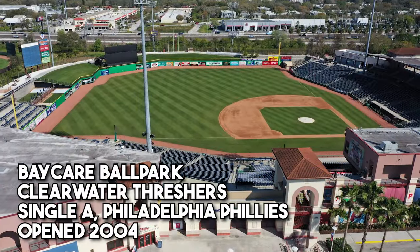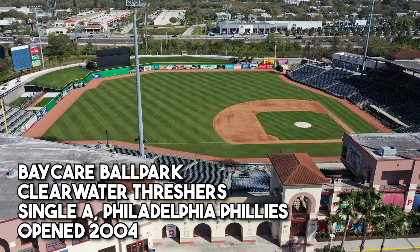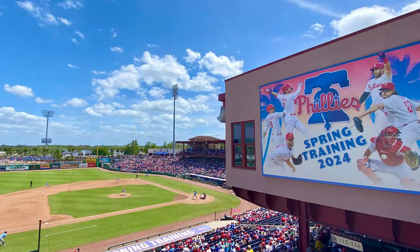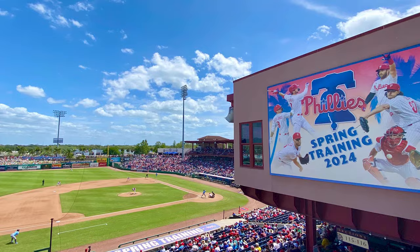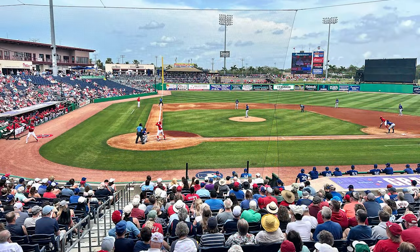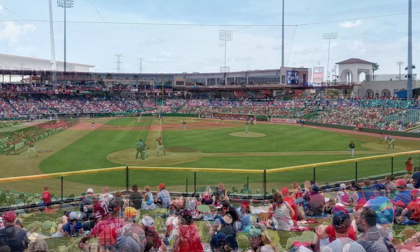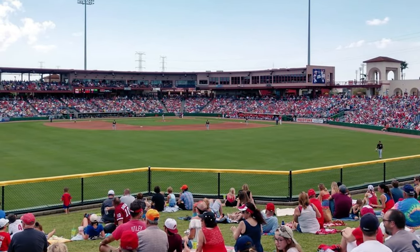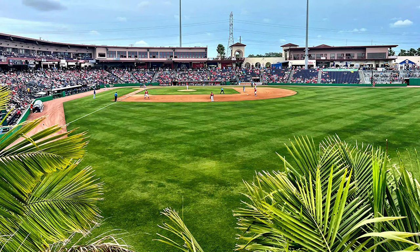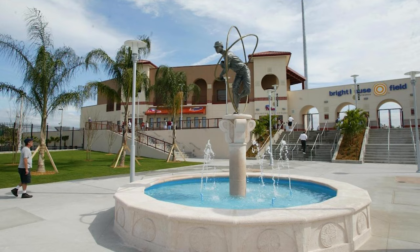Let's stay in Florida for a second and check out another Single-A ballpark: BayCare Ballpark, home of the Clearwater Threshers. This is home to the Philadelphia Phillies' spring training facility. The Florida Grapefruit League has some pretty awesome ballparks — I've been to a number of Cactus League teams in Arizona, but never the Grapefruit League, and it's high on my list. I've also got some family that recently moved to Clearwater, so I've been wanting to visit this ballpark for a while. Maybe sometime down the road we'll do a Grapefruit League ballpark review — but yeah, this ballpark is beautiful.